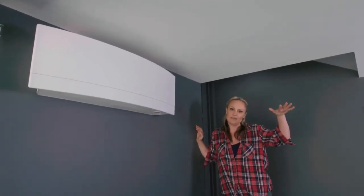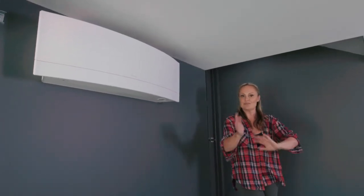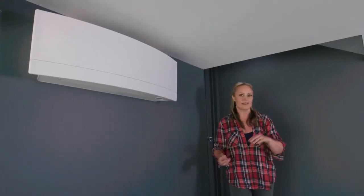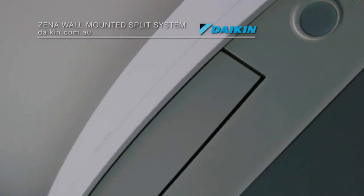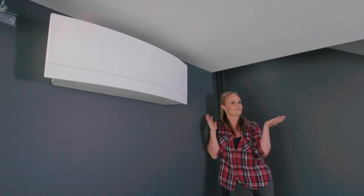It rests at around 26 degrees, so that when you walk back in and it goes back to 23 degrees, it takes less time, a lot less money, and a lot less energy to get back to that nice cold point. It's just one of those things where you think, wow, why didn't I think of that sooner? And to top it all off, it's also an air purifier — what more do you want?